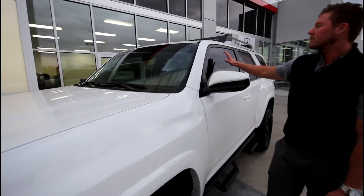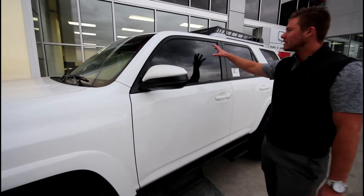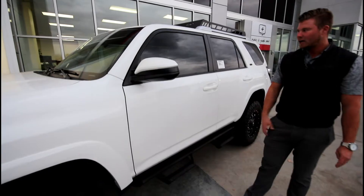This is the tint visor and the tint match. We put these in because the vehicle comes with factory tint in the back, and we add these for the hot summers to keep the heat out and to protect your interior.